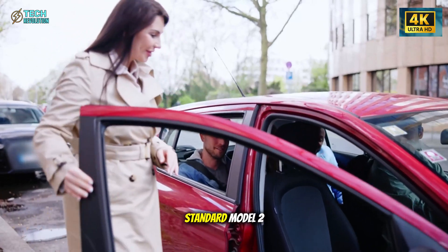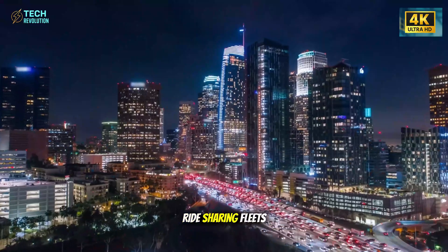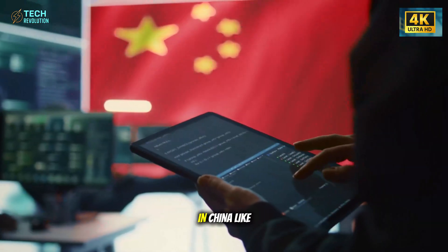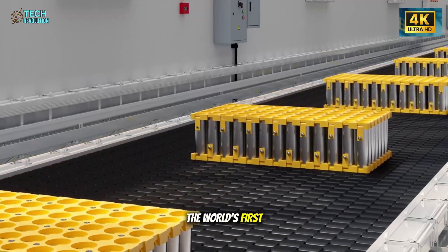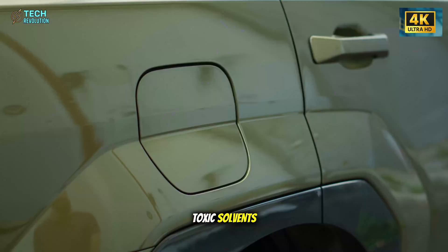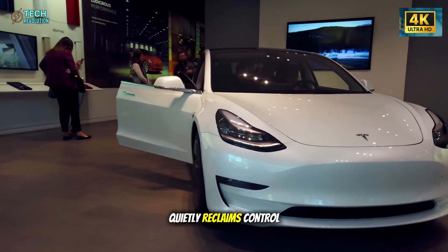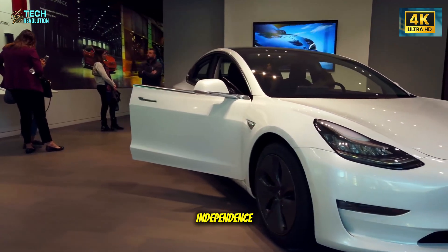This battery isn't built for bragging rights — it's built for scale. Tesla plans to use it in standard Model 2 variants: cars made for dense urban markets, ride-sharing fleets, and budget-conscious drivers. Production won't happen in China like before. Instead, Giga Mexico will host the world's first dry electrode LFP Plus line, eliminating toxic solvents, reducing energy use, and cutting costs even further — quietly reclaiming control over both supply chain ethics and manufacturing independence.